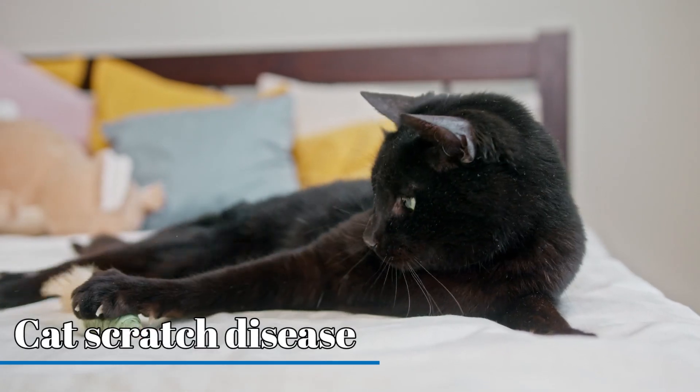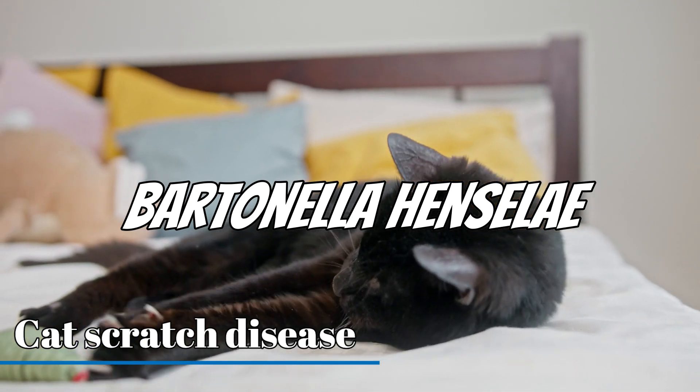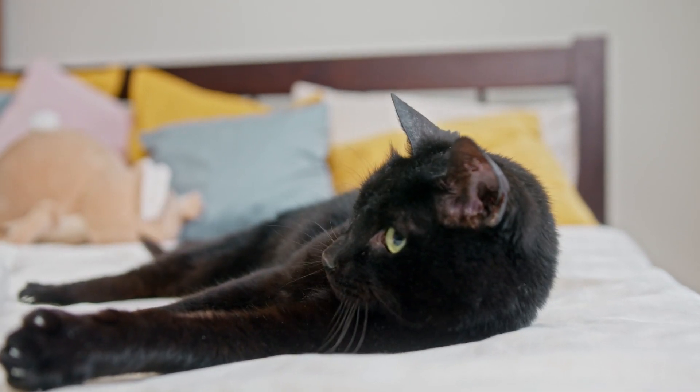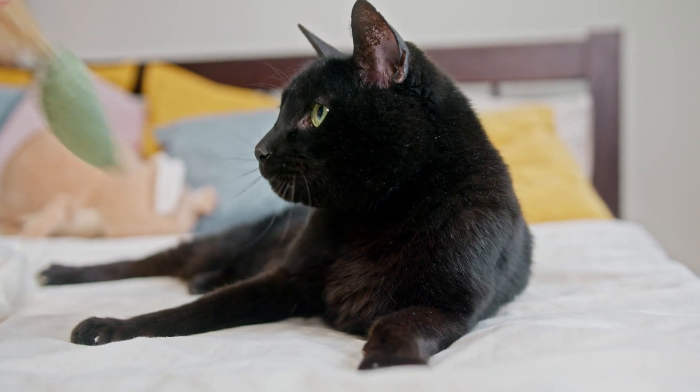Have you ever heard of cat scratch disease? It's caused by a bacterium called Bartonella henselae, found in the saliva of infected cats. When a cat bites or scratches a human, the bacteria can be transmitted, leading to swollen lymph nodes, fever, and fatigue.